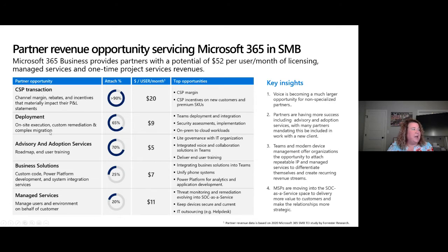The next part is deployment. On average in the US, per Forrester, it's about $9 per user per month. This includes Teams deployment and integration, security assessments, implementation, and on-prem to cloud workloads. You also need email migration — if email isn't in the cloud or a hybrid scenario, Teams won't give you full functionality. Advisory and adoption services add about $5 US, including light governance with IT organizations, integrated voice and collaboration solutions, and end user training. Business solutions are where you're really making it as a partner — bringing in line of business applications, bots, and showing customers how to become more effective by streamlining business processes. And of course, on top, your managed services.